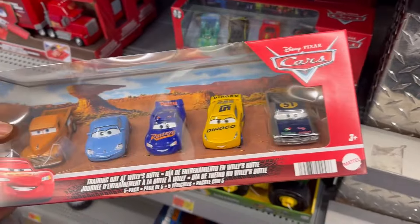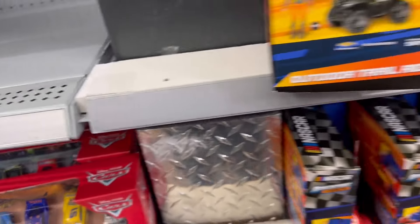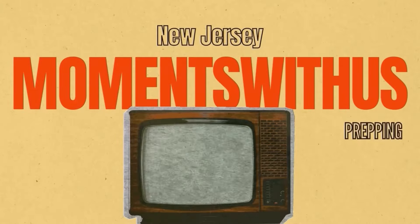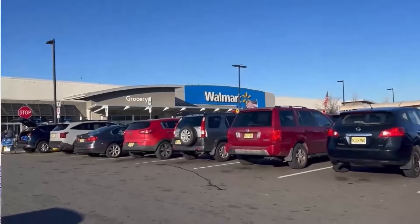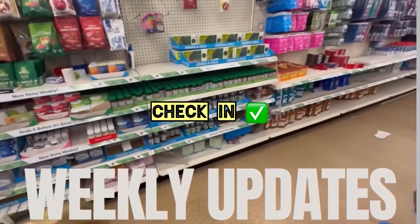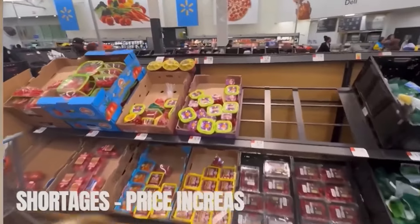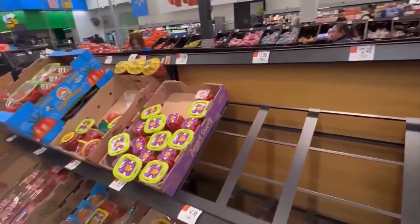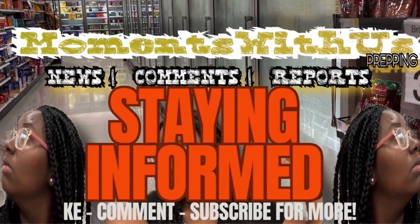Hey fam, welcome back to another video, this is Shauna and I'm officially checking in at Moments with That. We're going into Walmart for our weekly walkthrough, so check in, let us know where you're watching from and how you're doing. If you're new and you enjoy walkthroughs, all you have to do is subscribe. Let's go ahead and head into Walmart this week and see what's going on.